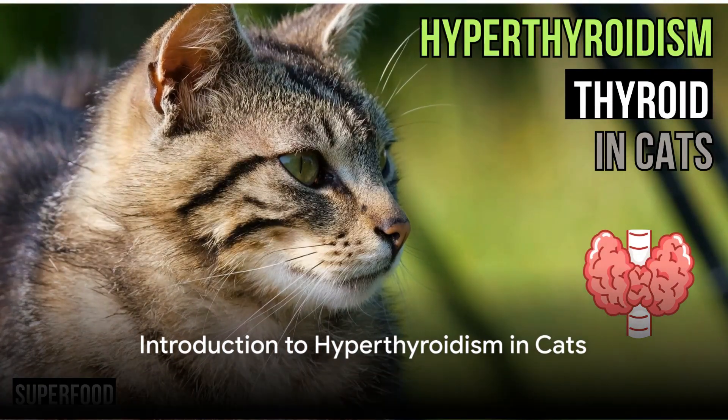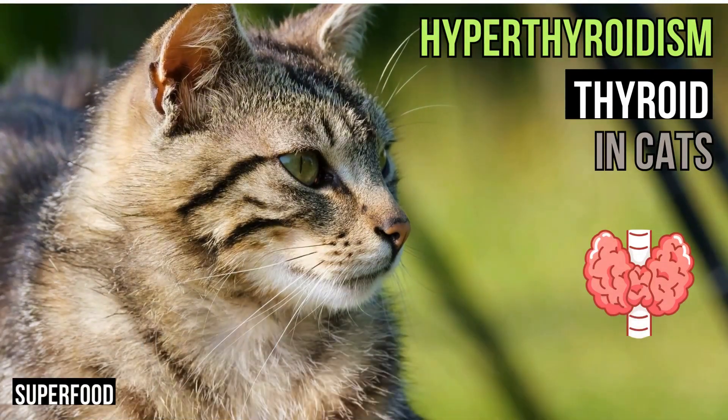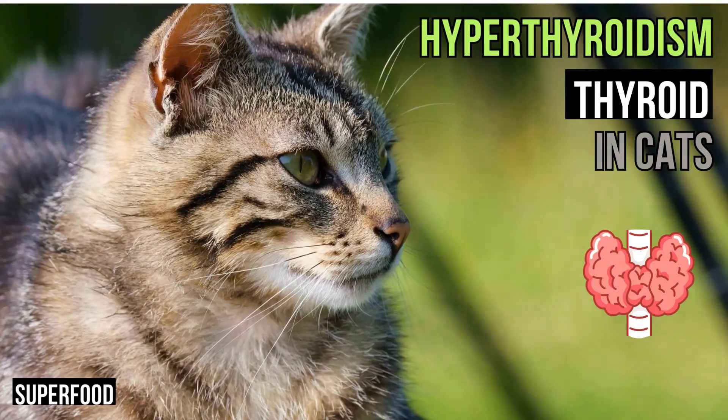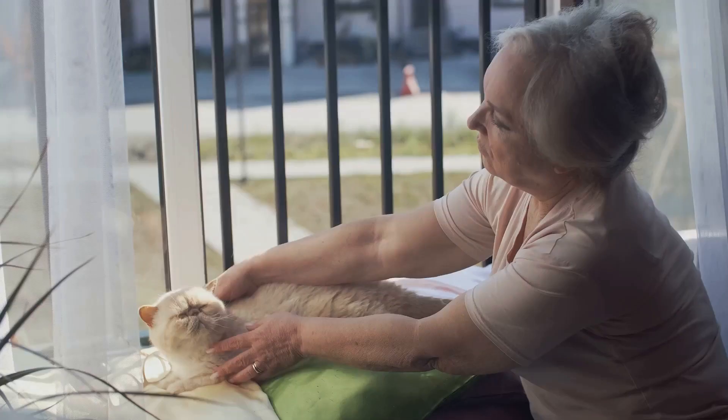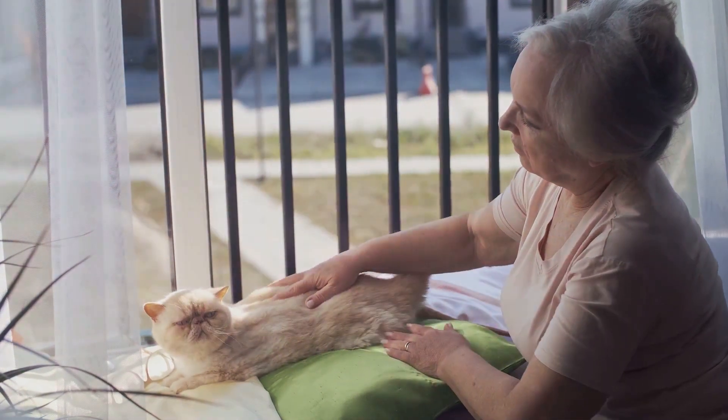Welcome to our superfood channel for animals. Today we talk about hyperthyroidism in cats, an overactive thyroid gland. My name is Rob, I am author of dozens of pet books, sold in more than 25 countries. If you have any questions or remarks or additions, leave a comment and I will respond.